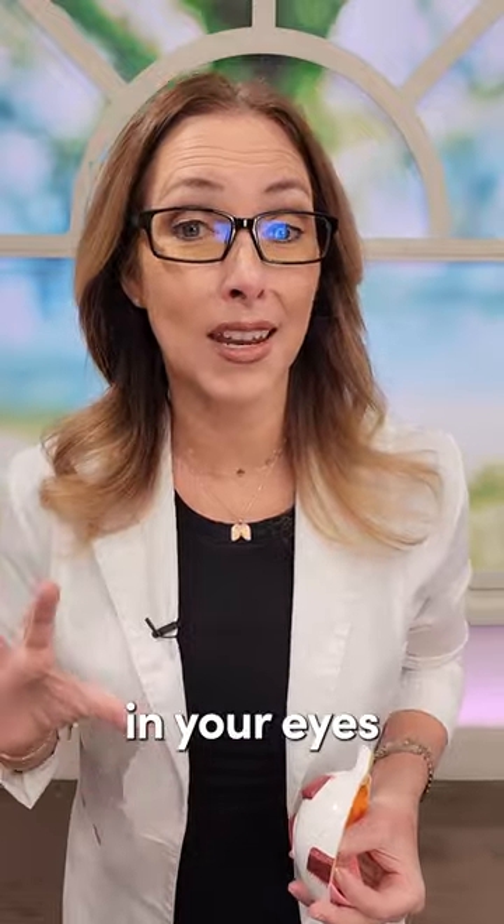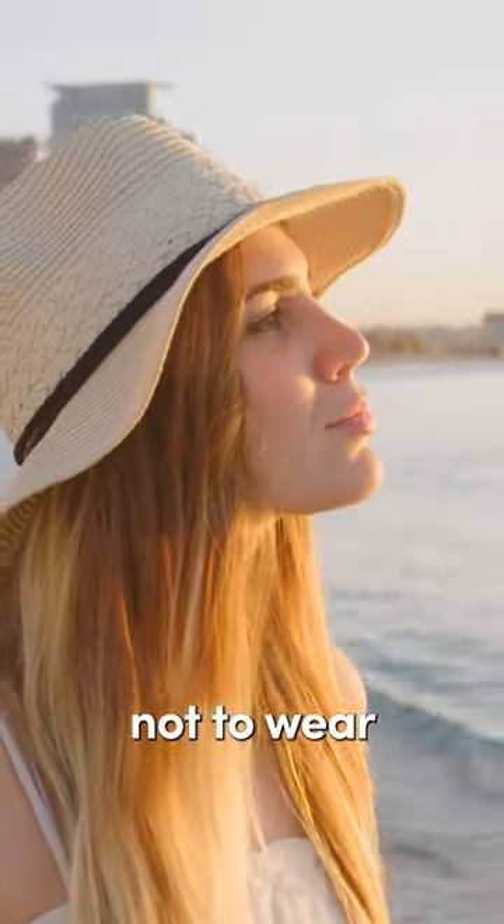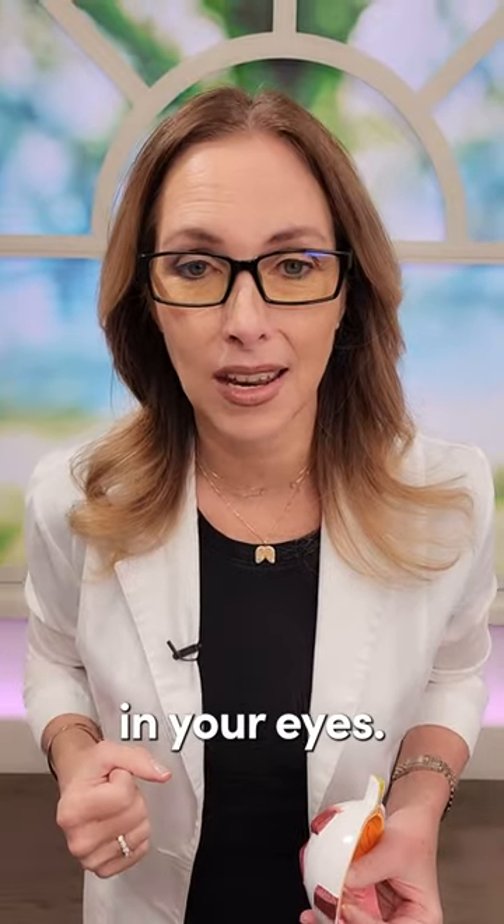Tip number two: get natural sunlight in your eyes by spending more time outdoors. It's important not to wear your sunglasses all the time — you've got to get some natural sunlight in your eyes.